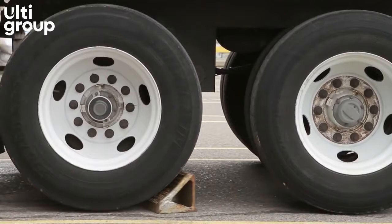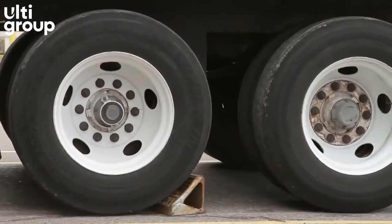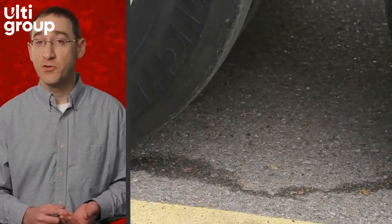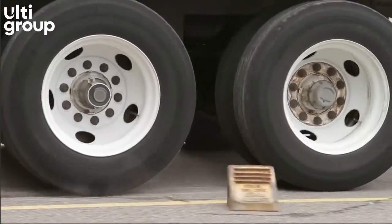Wheel chocks may seem like a cost-savings alternative, but part-time protection is much more costly. Wheel chocks do not work. They slip, they slide, they get stolen, and they lack communication. They put your workers at risk and cannot be trusted with your people or your profits.